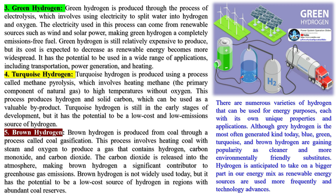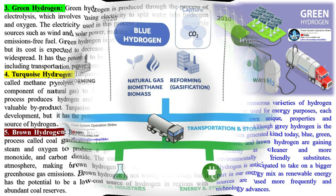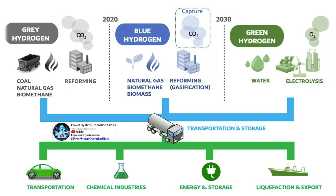Hydrogen can be used to generate electricity through a device called a fuel cell. In a fuel cell, hydrogen and oxygen are combined in an electrochemical reaction to produce electricity, water, and heat. This process is clean as the only by-product is water vapor.